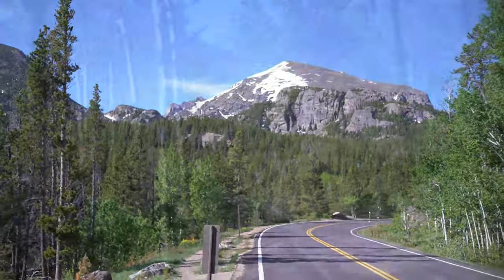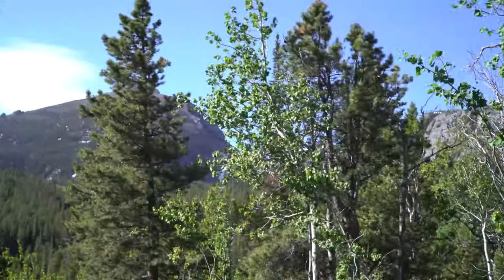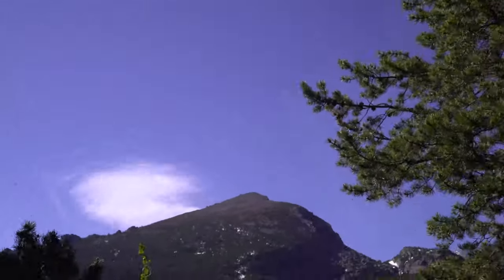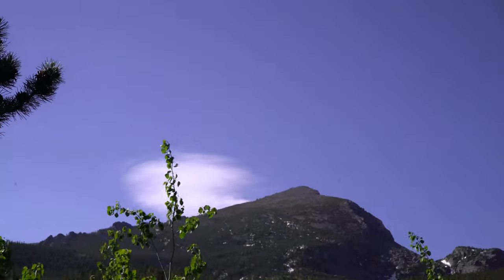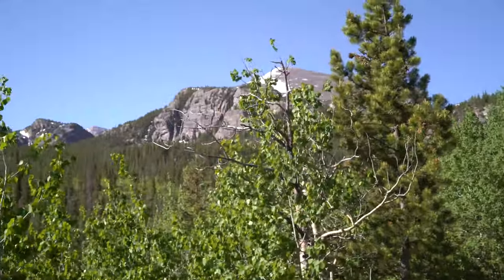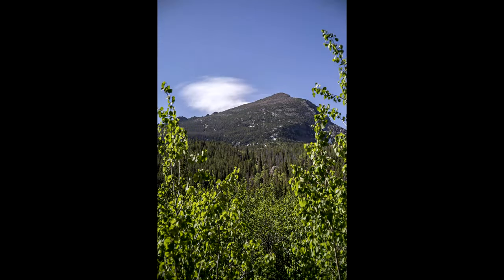Once I got up to Glacier Gorge, the views up there were absolutely lovely. There were some lenticular clouds above one of the mountains in the park — you can kind of see the wind. It was nice and gentle.